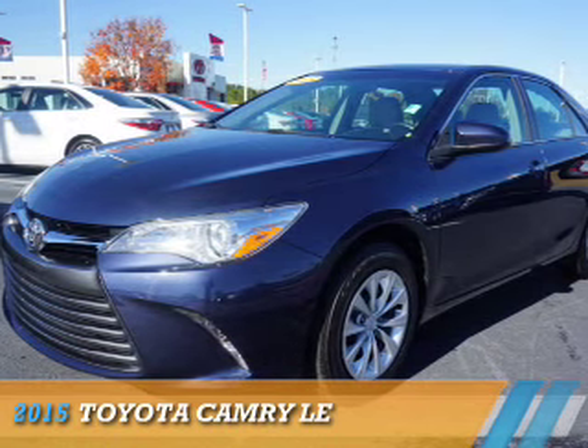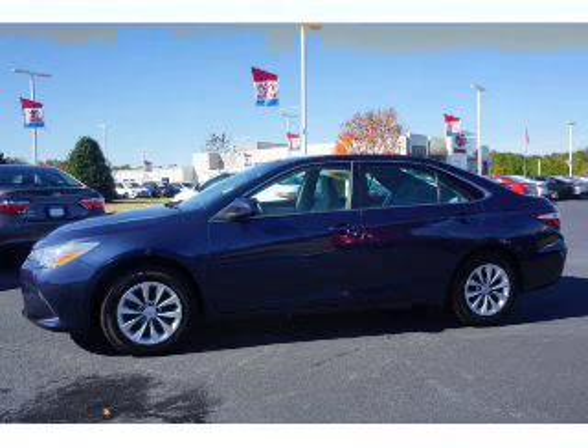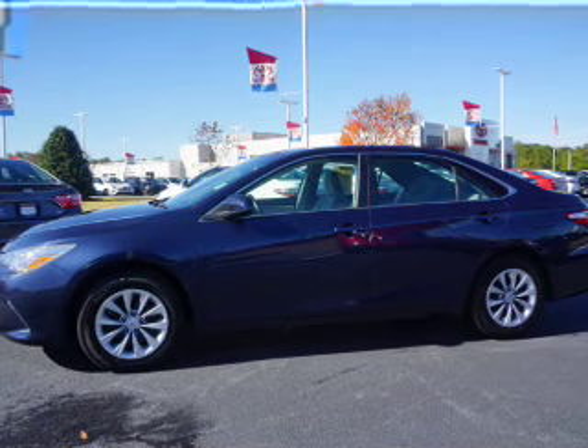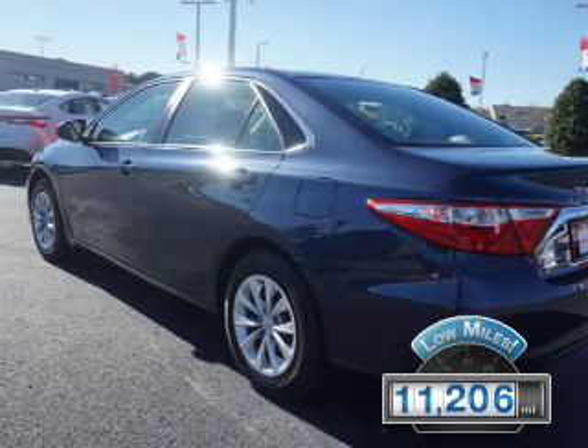Presenting the 2015 Toyota Camry. It's powered by front wheel drive, a 2.5 liter 4 cylinder engine and an automatic transmission. With fewer than 15,000 miles, this vehicle has a long road ahead.